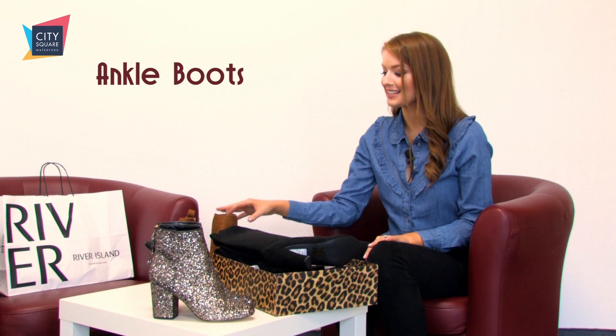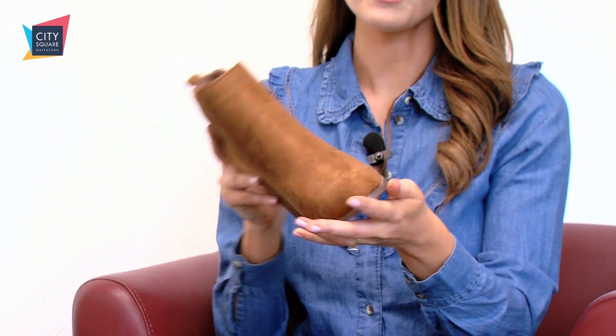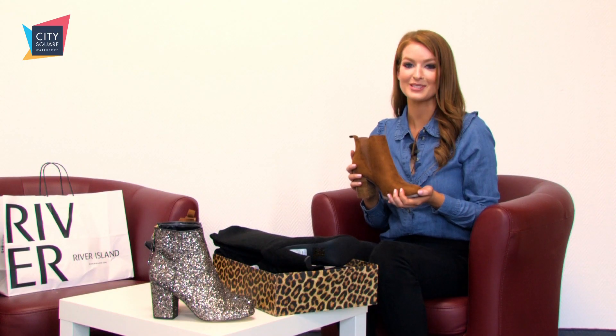You can't go wrong with a classic tan ankle boot. They are so practical and they go with everything. These ones are from River Island and they're 50 euro, and we've paired them today with a cozy casual look, also from River Island.